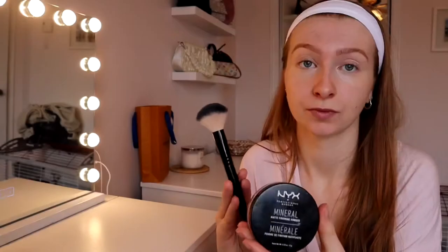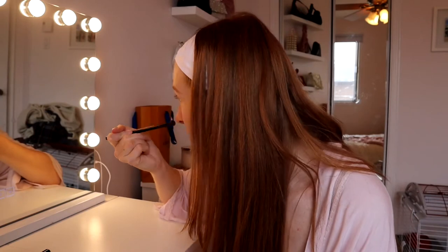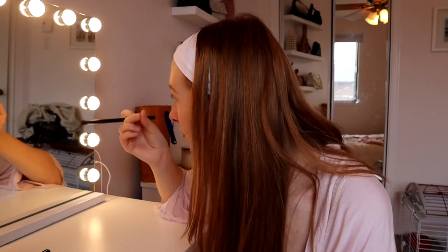Now I'm going in with the NYX Mineral Matte Finish Powder to set all the concealer — under my eyes, around my brows, on my nose, forehead, and chin. This powder is in the shade Light Medium. Now I'm going in with some contour — I'm gonna contour my nose and my cheekbones with the NYX Highlight and Contour Pro Palette.